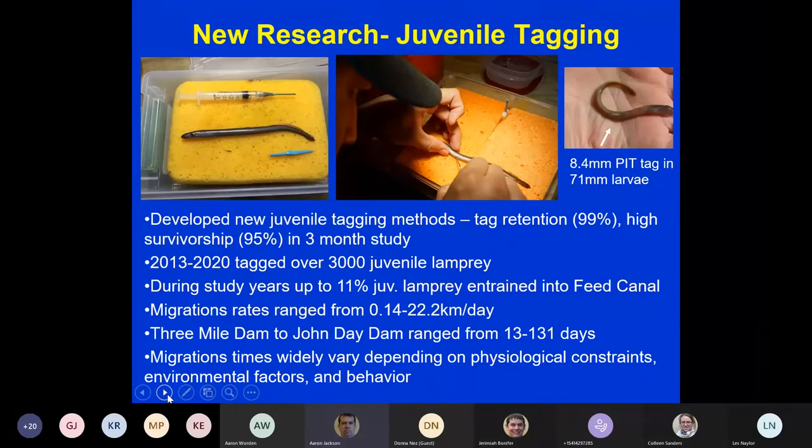We're conducting new research in juvenile tagging. We developed a new juvenile tag with high tag retention and high survivorship over a three-month study. We've tagged over 3,000 juvenile lamprey and found that 11 percent of juvenile lamprey were entrained into a feed canal. Migration rates ranged from as little as one-tenth of a mile to 22.2 kilometers in a day.